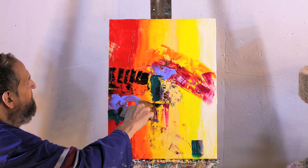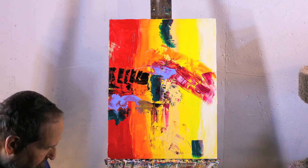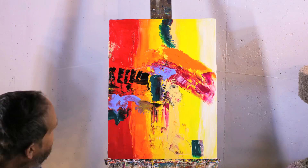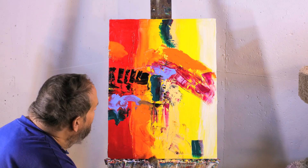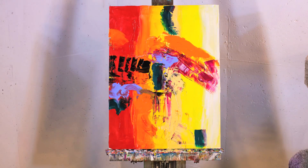My title for this piece is Smoke and Mirrors. I'm looking forward to the next one. Hope you enjoyed the painting. We'll see you soon. Thank you for the vlog. Bye, everyone.